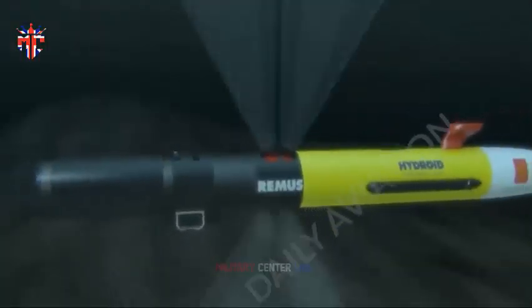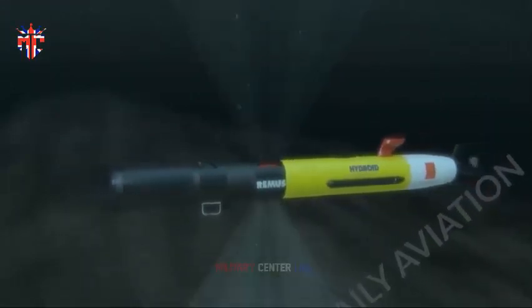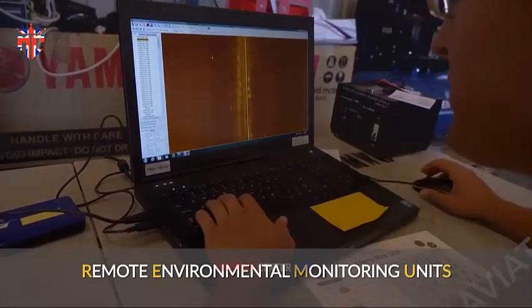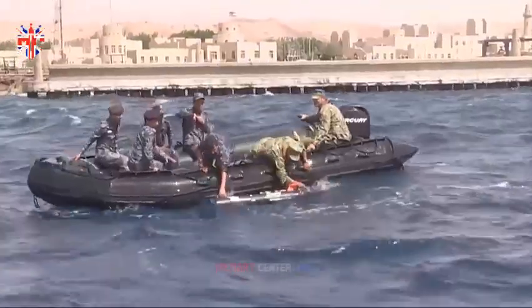Obviously, the new Manta Ray drones are undergoing successful tests, so the navies of some NATO countries are ready to give Ukraine models of the previous generation. The British Navy was the first to respond, handing over six Remus underwater drones to Ukraine.